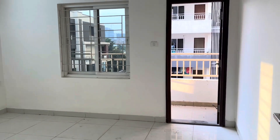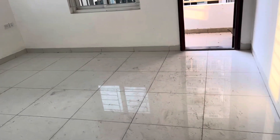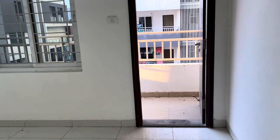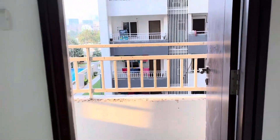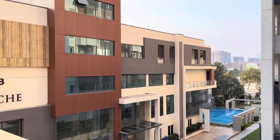This is the second bedroom. This bedroom has an attached balcony. And this balcony also has a clubhouse view.